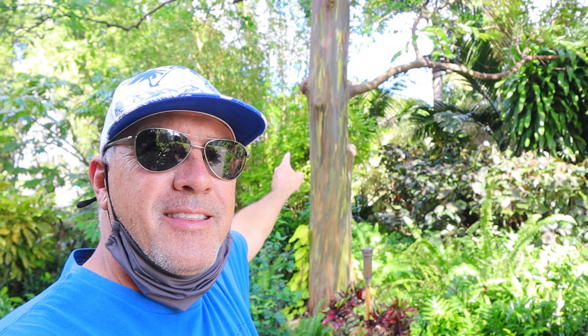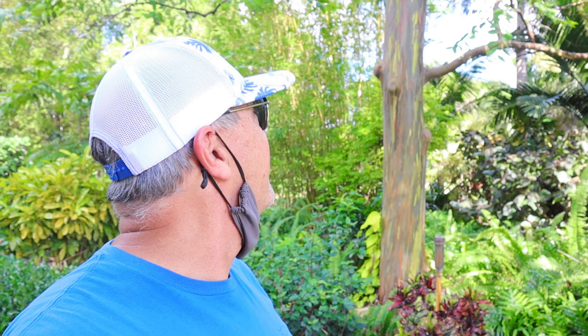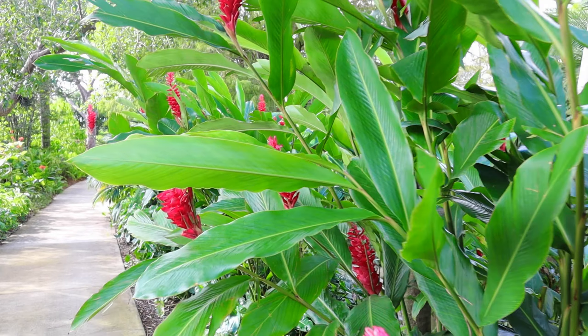This one behind me is one of the prettiest trees I've ever seen. It's called a rainbow eucalyptus tree — I know that because my wife pointed it out. Look how pretty it is; it looks like the tree is actually painted. That'd be nice in the backyard.